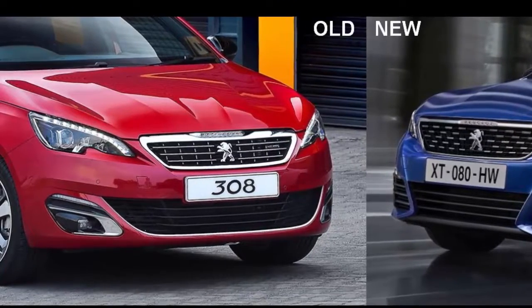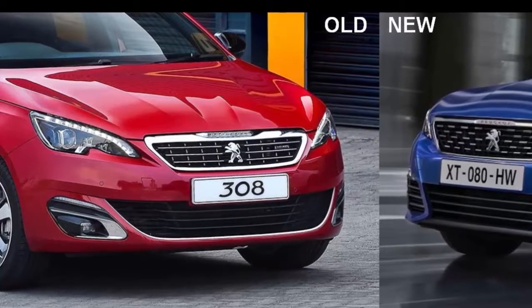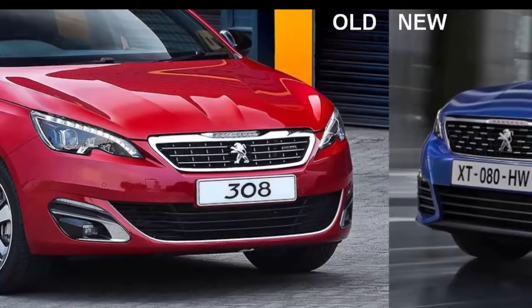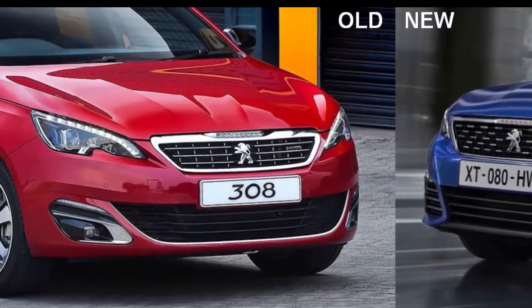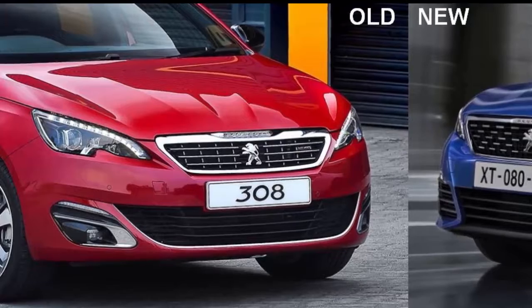Exterior styling changes are hardly radical, but there is a bigger and more vertical grille as well as a redesigned bumper and new, albeit similarly shaped headlights, with an LED light signature on all models.